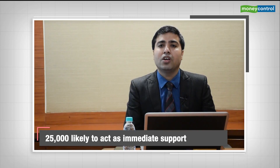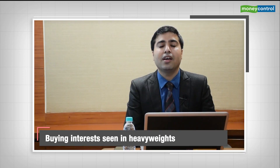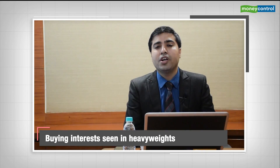A positive pattern with decline being bought and a follow-up price pattern indicates that momentum could continue. We have also seen buying interest in selective heavyweight counters, including Reliance, ITC, and HDFC Bank, which are likely to lift sentiment on the higher side. Nifty has to continue to hold above 10,450 to extend positive momentum in the market.